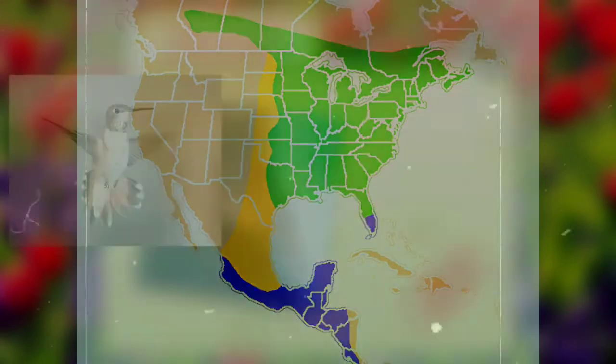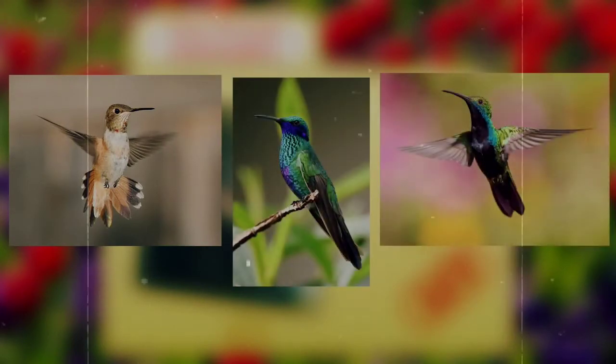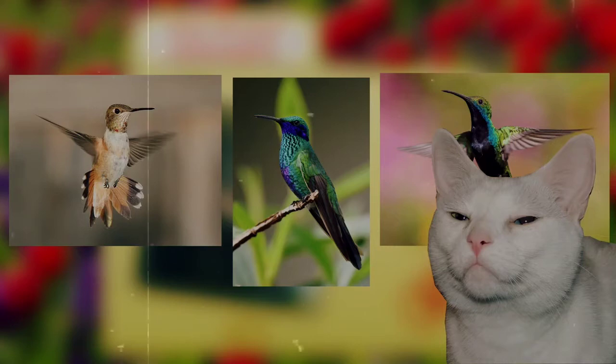It's still possible to sight other species of hummingbirds in that area of the world, though they're far less common. You're more likely to see Chester trying to be a hummingbird.